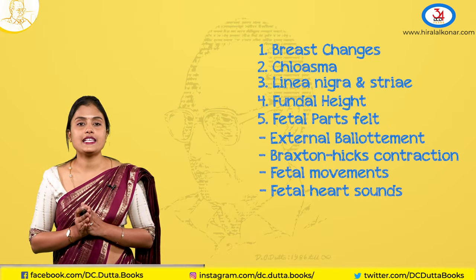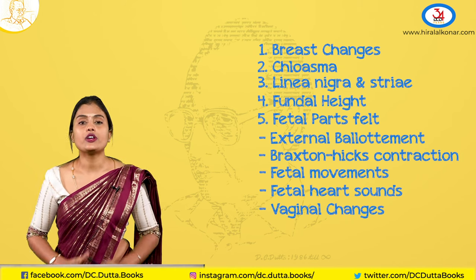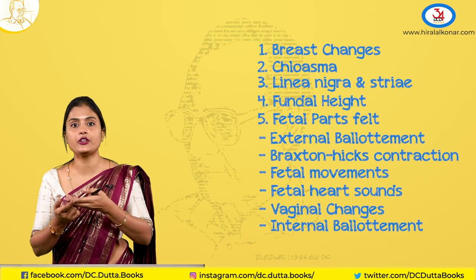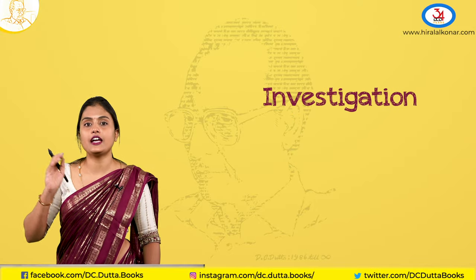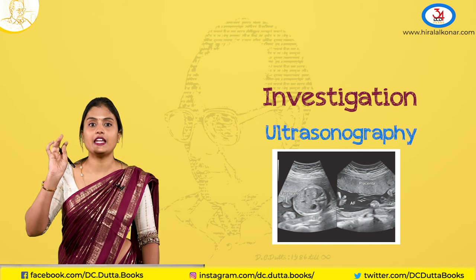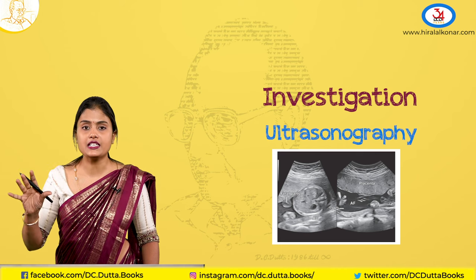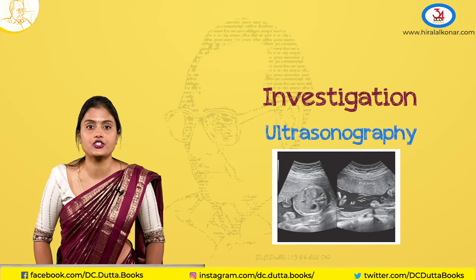On vaginal examination you can again see bluish discoloration of the vagina and cervix, and feel internal ballottement — when you move the cervix you can feel the head going up and hitting back. On investigation, ultrasonography is used to assess fetal well-being: estimated fetal weight, amniotic fluid index, cardiac activity, biophysical profile, and Doppler studies to detect any growth retardation.